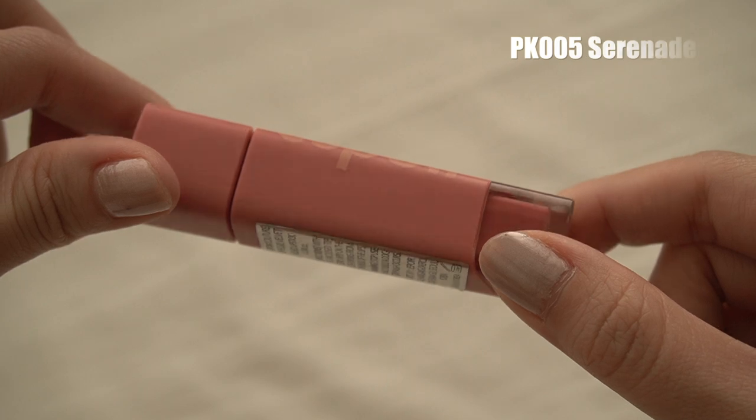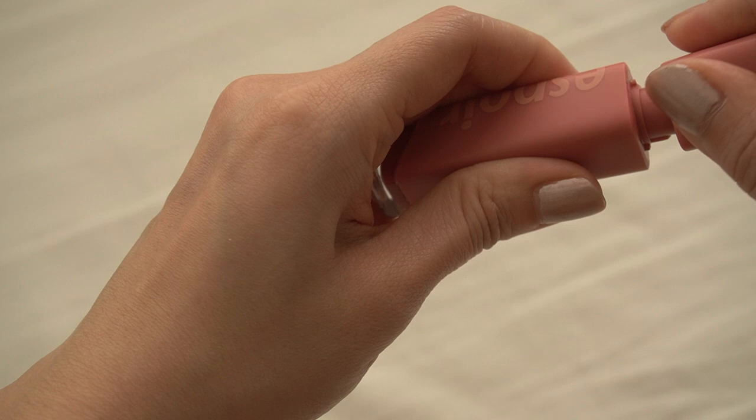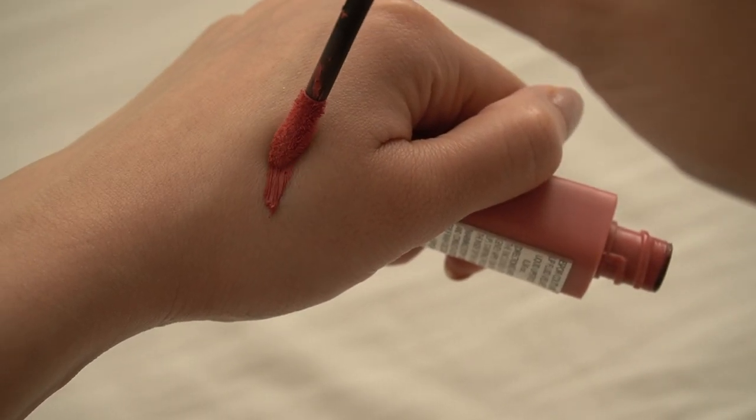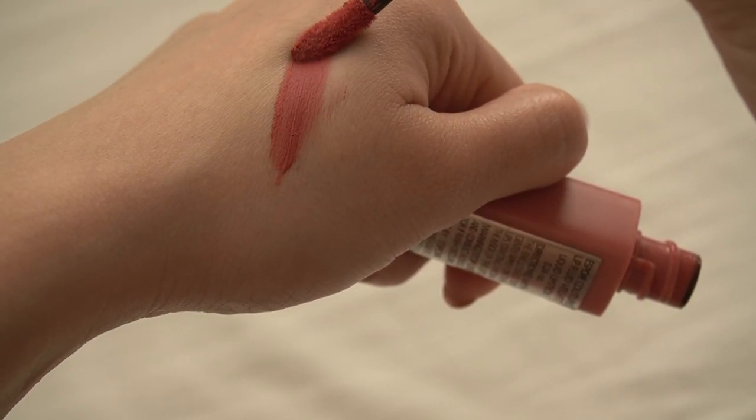Đó chính là màu PK005 Serenade của Espor. Cái điều duy nhất mà mình rất sợ khi mặc màu nude đó là cái mặt của mình bị nhợt nhạt, nhưng mà đặc biệt cái em này thì không. Tại vì cái màu hồng này là màu hồng nguyên nhưng mà nó có pha đất, cho nên là nó tôn cái da mình sáng lên và cái sắc hồng nó rất là ấm luôn.